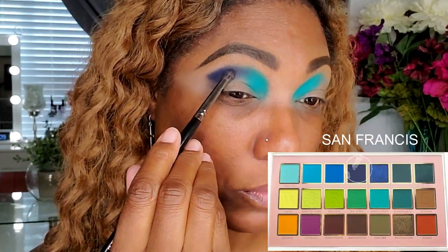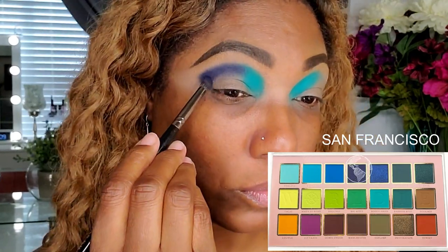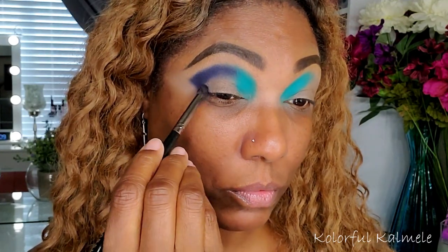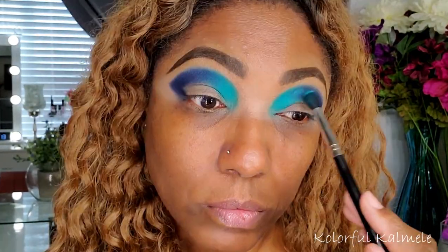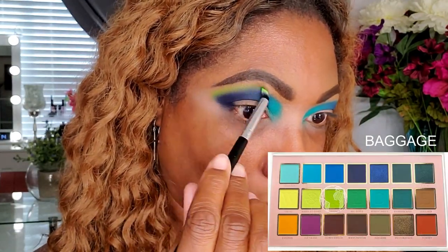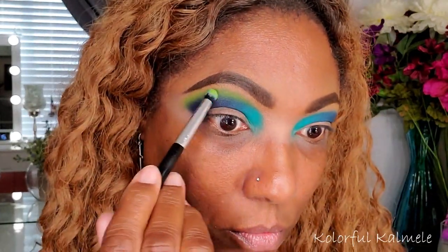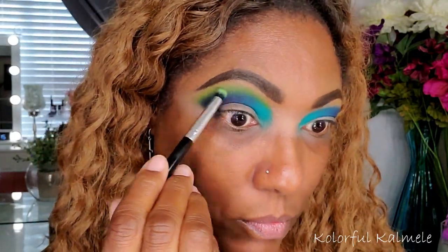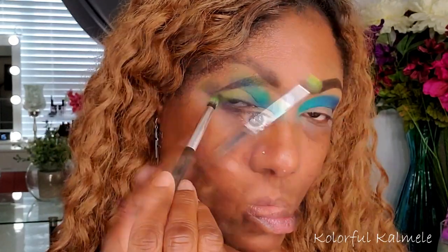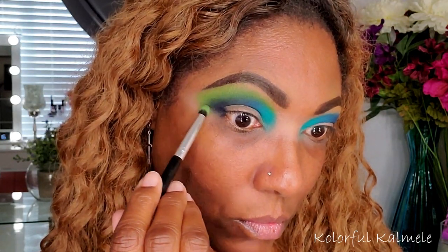Next I'm going into the dark navy blue shade called San Francisco. I really like the names of these shades — this palette is based around world travel and different locations, which I think is really cool. I'm taking a dense brush and placing down San Francisco, then going back in with that first shade on the fluffy brush and blending it out. Next I'm taking a beautiful green shade called Baggage and using another dense brush to blend out the edge of that blue.